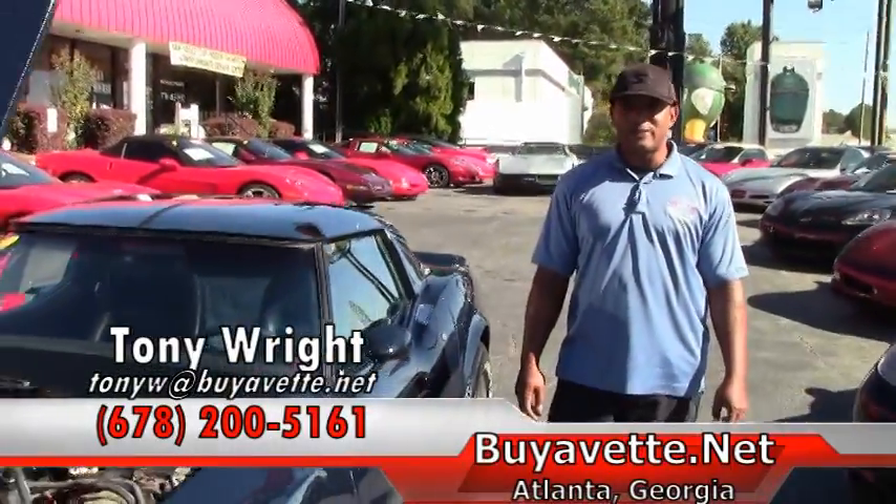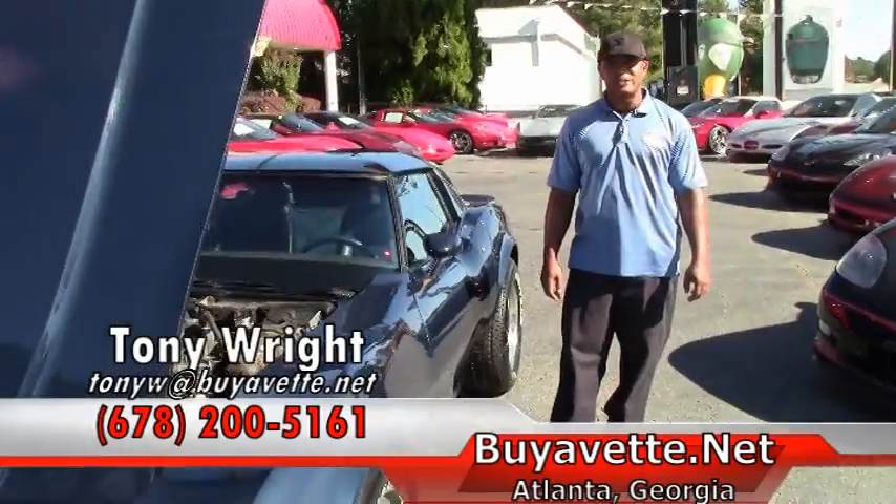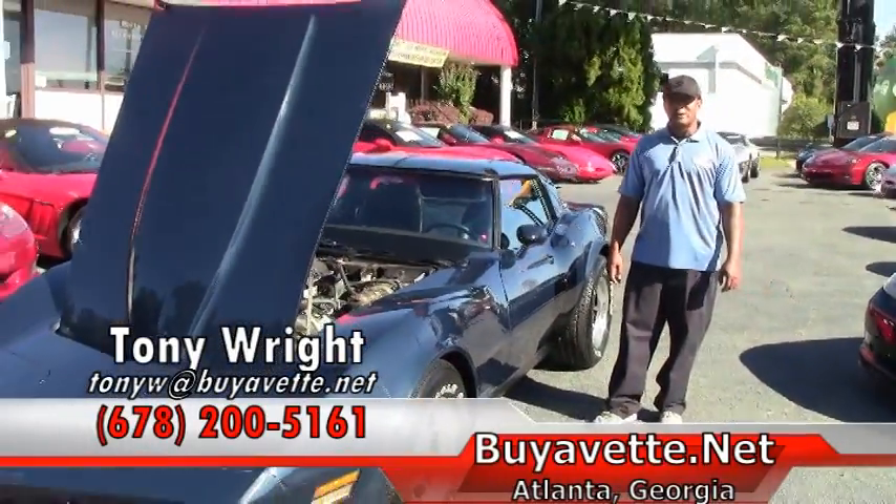This vehicle has a documented 5,400 miles on it, original. The car lists for $25,999.